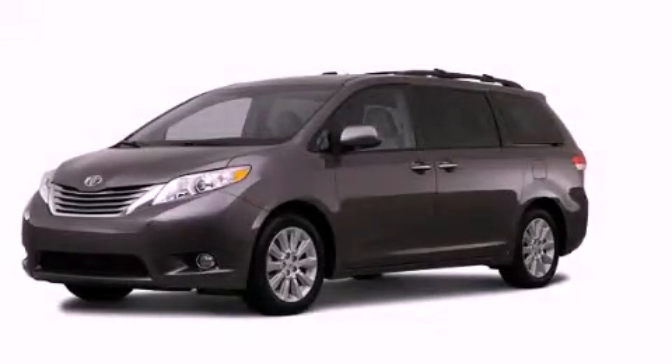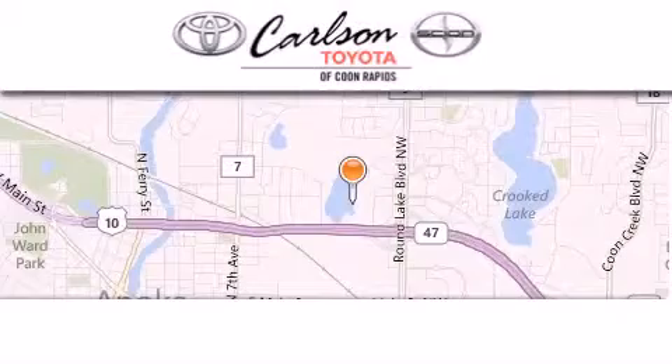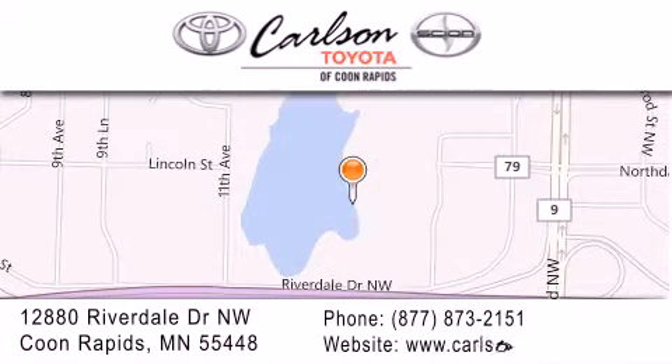Contact us today to schedule your opportunity to see this automobile in person. Carlson Toyota is located at 12880 Riverdale Drive NW in Coon Rapids. Our goal is to exceed all of your expectations to ensure that you'll return for future visits. Carlson Toyota, you're gonna love us.